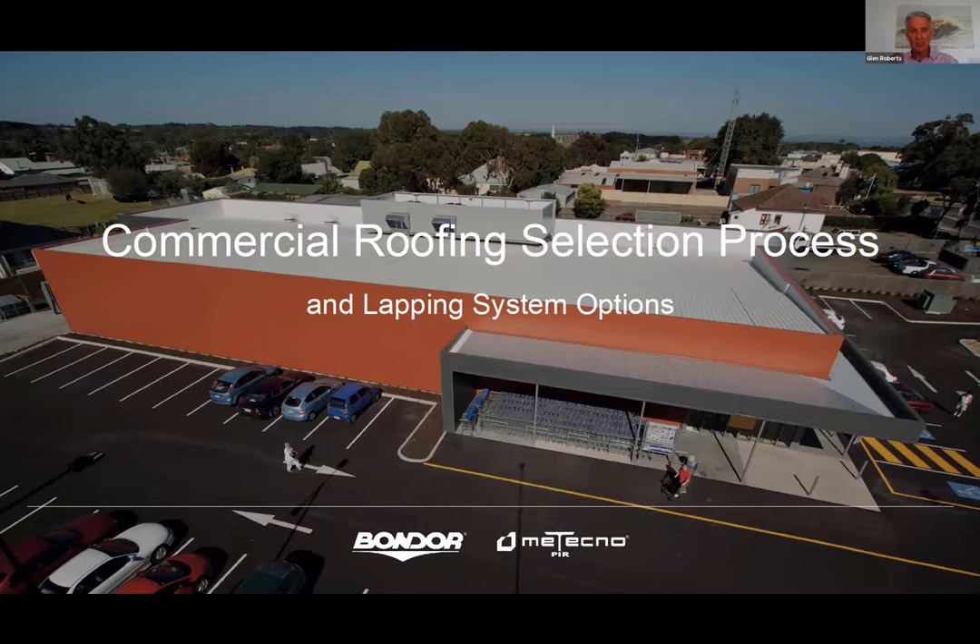Today we'd like to talk about some product and industry information we hope will be useful in the commercial roofing selection process. You'll be aware of many of the selection steps already — you do it on every project. I'm hoping we can help you with a deeper understanding of some of the options and benefits of one type of system opposed to another. My intention is to be as neutral as possible in evaluating the types of roofing options: single skin or insulated panel, concealed fixed or screw fixed. After that, we will look at a case study outlining the complexities of roof lapping and the best options to consider.